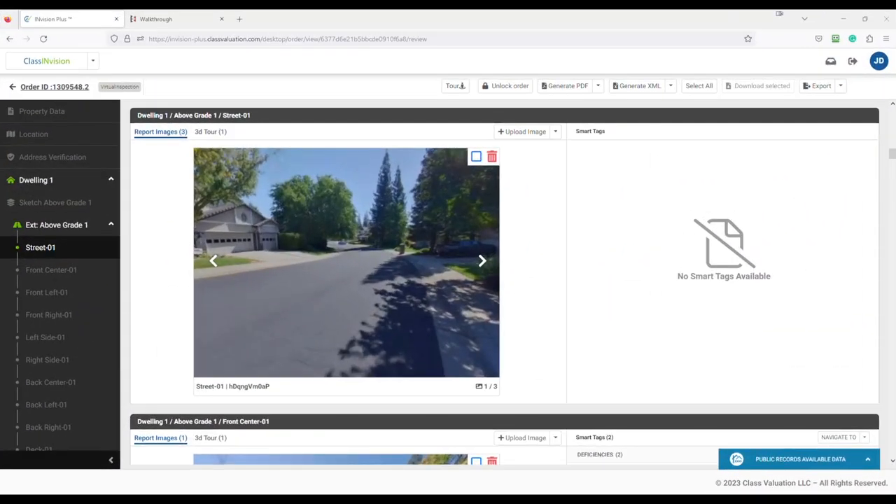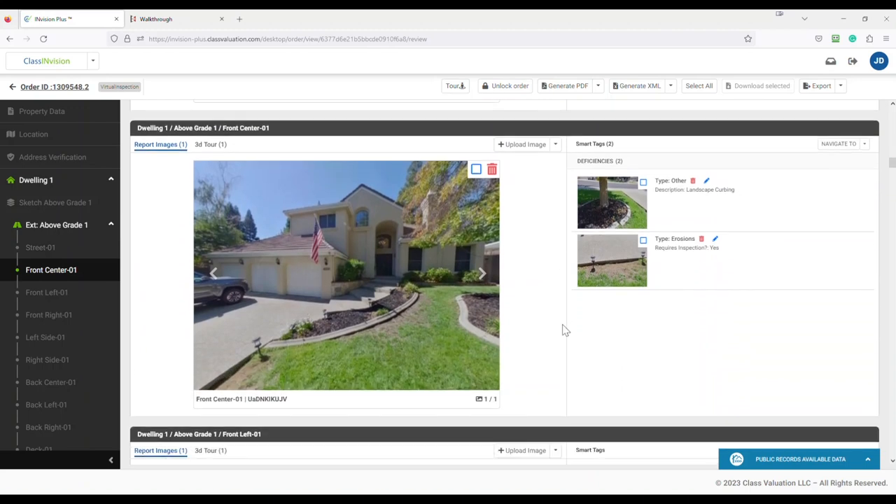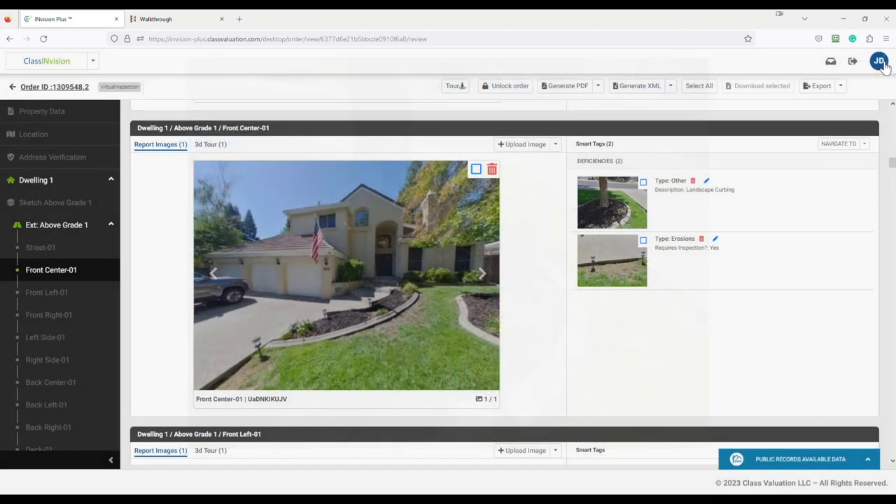Your observations about the subject property should start in Envision. Each space is identified in the navigation bar on the left. Start at the street and look to the right-hand side of the screen and just begin scrolling down. The front center location presents two smart tags with notes associated with each one. Our first smart tag references an issue with landscape curbing. Click on the 2D flat image to expand to full screen, and the damage you see to the curbing is likely related to the tree roots. It does not have an impact on the dwelling, and it represents a cosmetic repair at best.